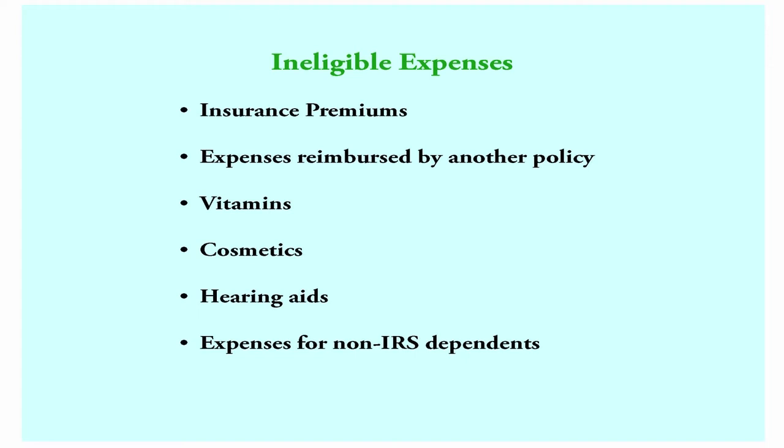You can enroll in Flexstra as a new employee or when you experience an allowed IRS status change, such as adding or dropping a dependent, changing from temporary to permanent, or during open enrollment. When you enroll in Flexstra, you cannot stop participating during the year and cannot change the amount you set aside unless there is an allowed IRS status change.